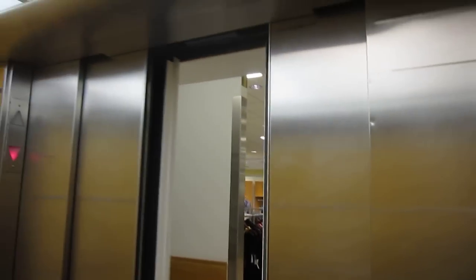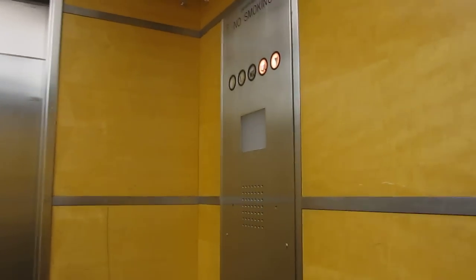The door closes when you push the button. I like that. Just wanted you to hear the hydraulics.